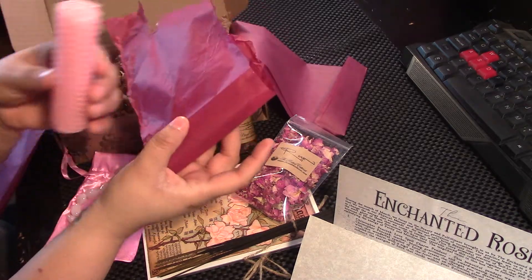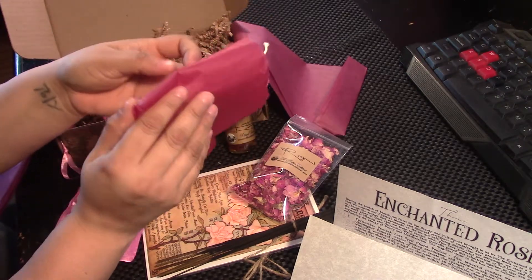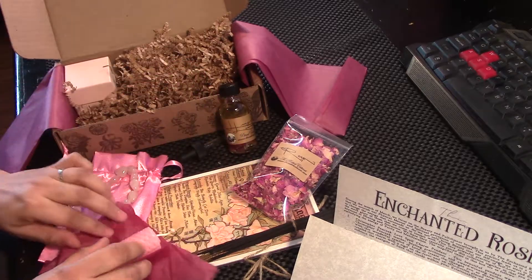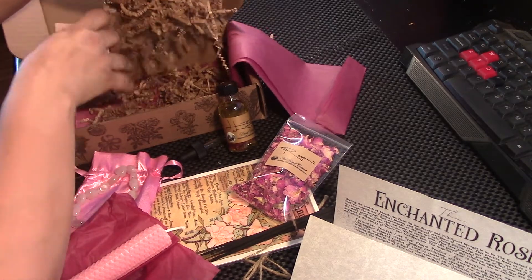And here's our beeswax candle. It smells like beeswax. I love the smell of beeswax — it's so simple and clean and makes me think of warmth and good weather.